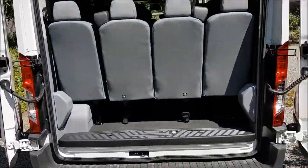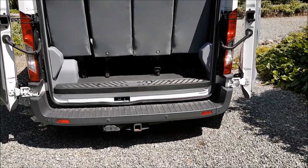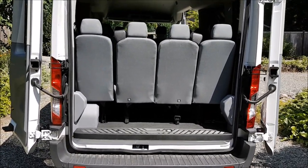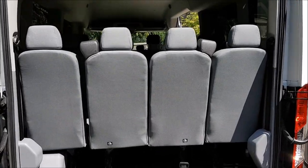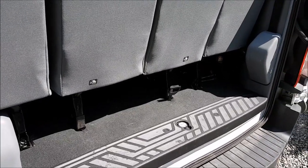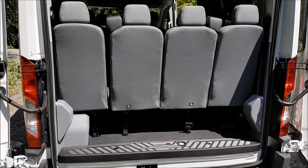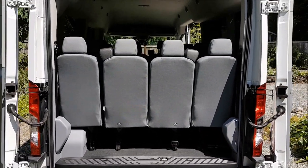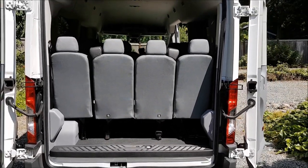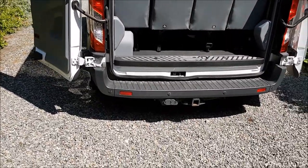In a 15-passenger configuration — and this is also the long wheelbase, 148-inch not 130-inch, which you need for 15 passengers — you can have all the passengers but apparently no luggage, because there's not a lot of space in the back. Some of these seats do come out easily, and a lot of them have LATCH anchors for parents with car seats. I'll make a separate video discussing the seating configurations and how to remove each seat.